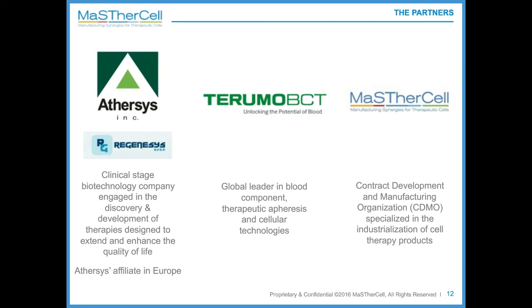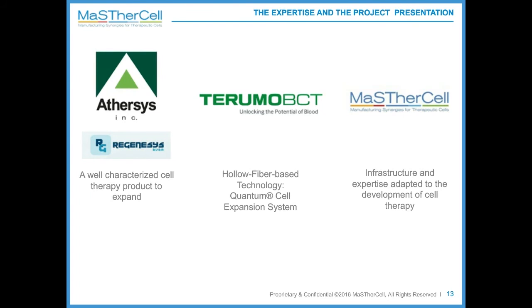Atersis had a well-characterized cell therapy product that needed to be amplified. Terumo was offering a bioreactor — the Quantum cell expansion system, based on hollow fiber technology. MasterCell offered the expertise on GMP cell therapy manufacturing. The purpose of the project was to multiply by 10 the production of Atersis cells. Preliminary work was performed on one Quantum, and the strategy was to scale out the production to running 10 Quantums in parallel.